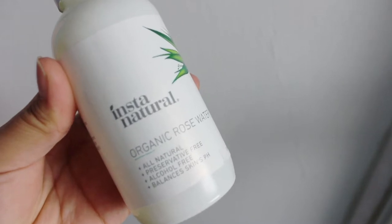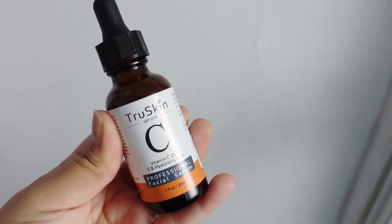I quickly air dry before I spray this rose water on my skin. I make sure I spray on my neck and chest area as well, and air dry as quickly as possible before moving on.